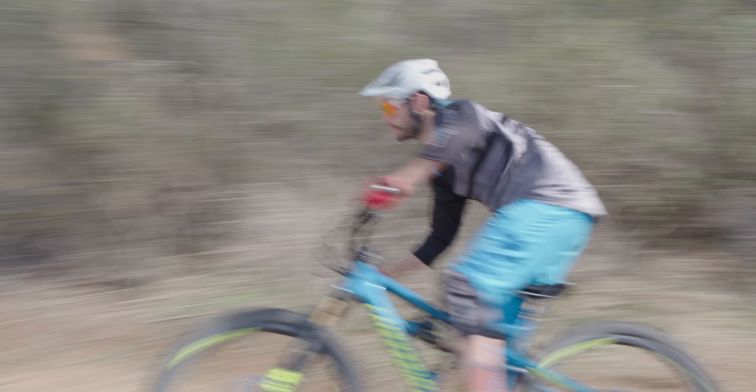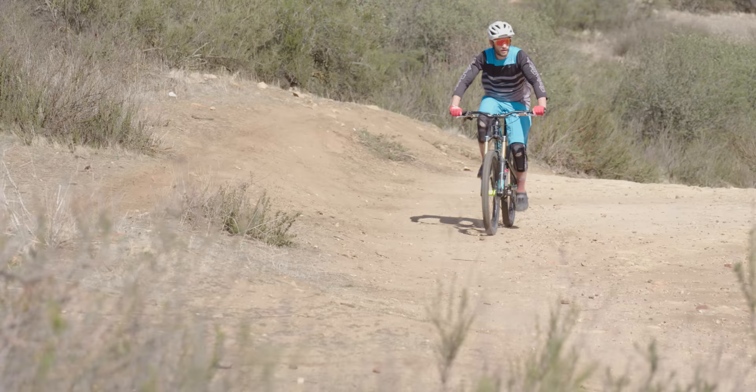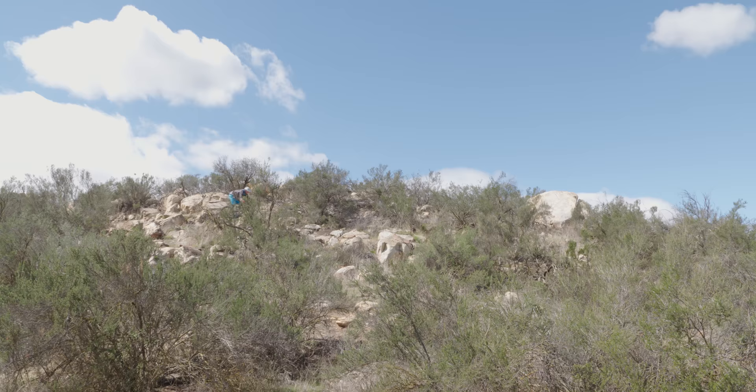On today's adventure we're gonna ride jump trails, climbing trails, we're gonna be pedaling on fire roads, and we're gonna ride some chunky rock sections.